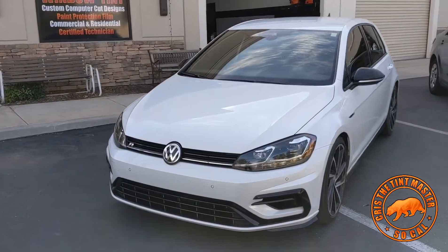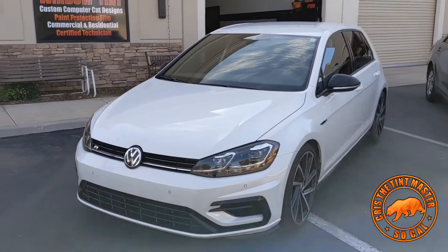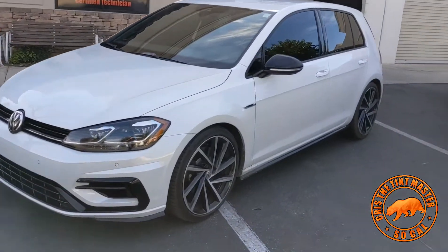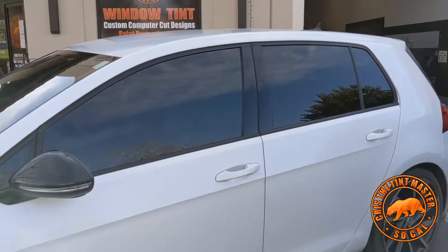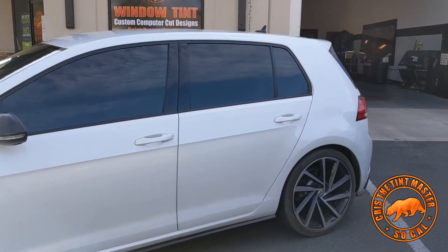What's going on guys, Chris here again. So now we have this 2020 Volkswagen Golf R series. They have different lines, and this one features their nano carbon CXP film.